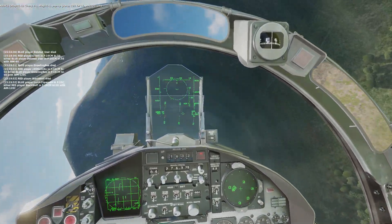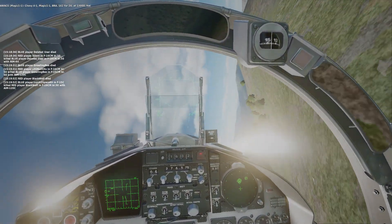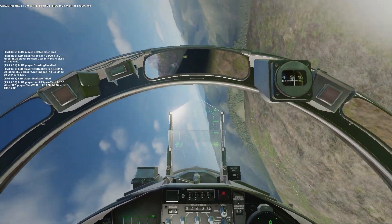Overty, overty, overty. Chevy Ford 1, Magic 1-1, Bra 162-440, at 13,000, hot.